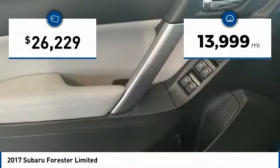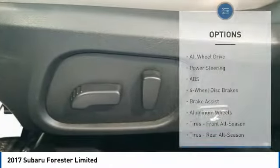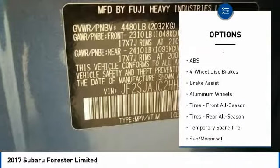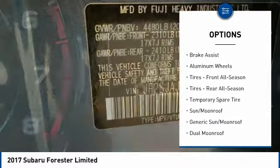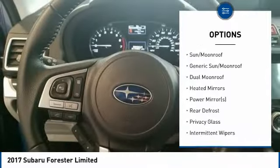This vehicle has less than 15,000 miles. Here are some of this vehicle's great options: anti-lock braking system, power lift gate, traction control, keyless entry, stability control, backup camera, all-wheel drive.